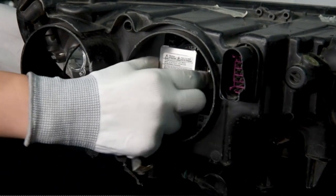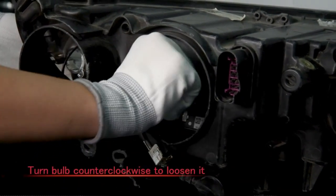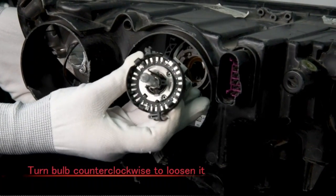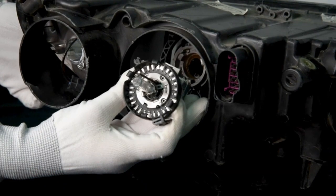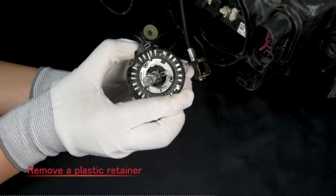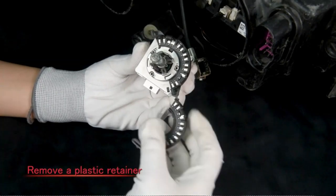One of the key features of the Torchbeam D3S HID Headlight Bulbs is their diamond white color, which ensures maximum visibility in various weather conditions. With a voltage of 12 volts, these bulbs deliver a powerful and reliable performance, illuminating the road ahead with precision.